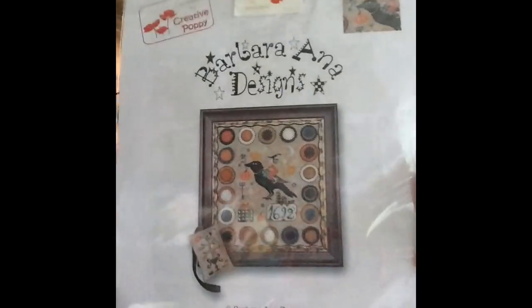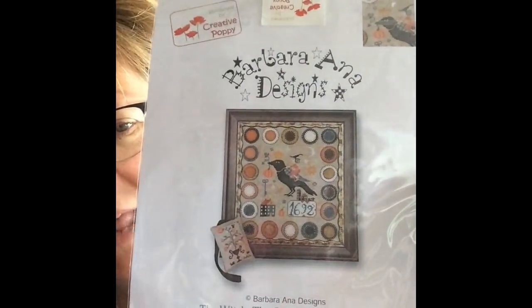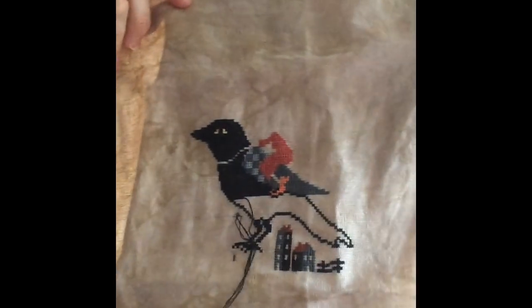The next one is the Barbara Anna Designs 'The Witch, the Crow, and the Pumpkin.' This is one I ordered from Jen's Stitching Niche and I love the cross stitch part of it, but I especially love the pennies on this. I think I started this Tuesday night or Wednesday morning and actually got quite a lot done — there's almost the crow done and the beginnings of the witch. This fabric is also beautiful — it's oaken, 32 count.